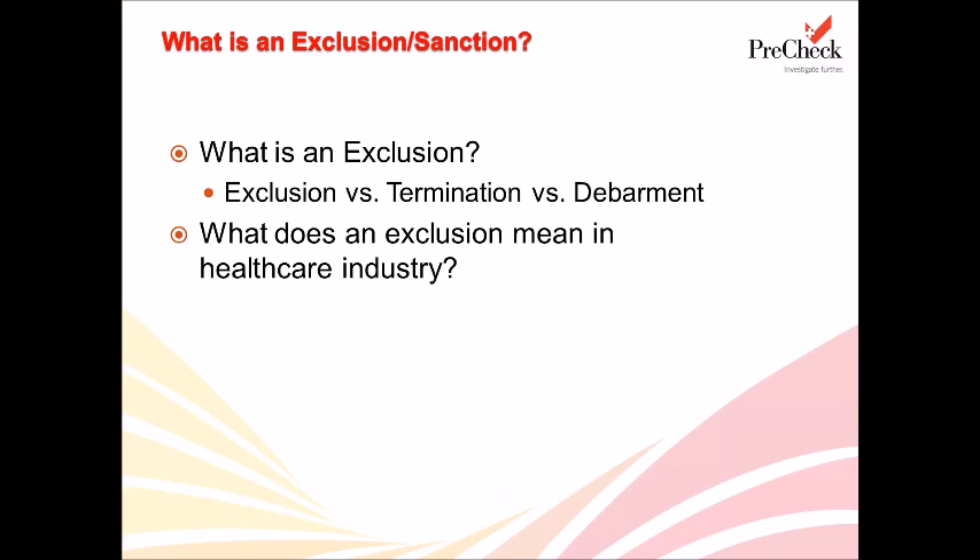Whenever we are talking about healthcare exclusions, you will always come across the Department of Health and Human Services Office of the Inspector General. According to the OIG, the effect of an exclusion is that no payment will be made by any federal healthcare program for any items or services that are furnished, ordered, or prescribed by an excluded individual or entity. This payment prohibition applies to the excluded person, anyone who employs or contracts with that excluded person, any hospital or provider for which that excluded person provides services, and anyone else. Further, the exclusion applies regardless of who submits the claim and applies to all administrative and management services furnished by the excluded person.